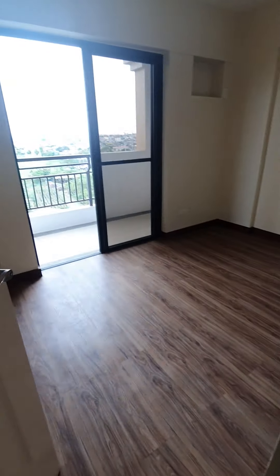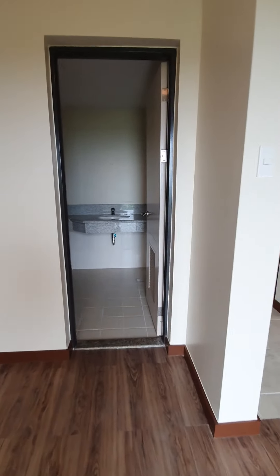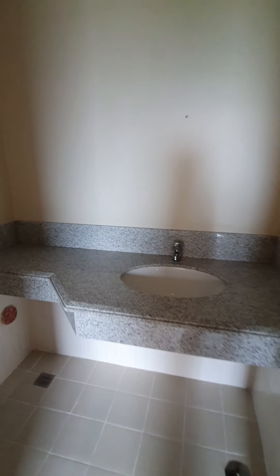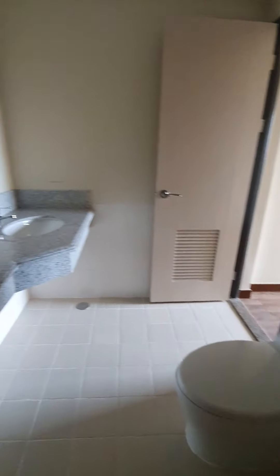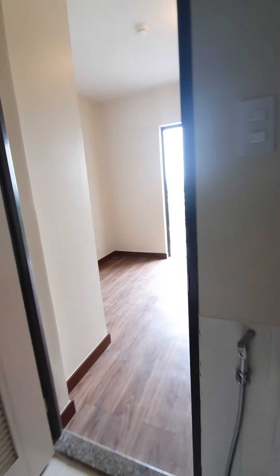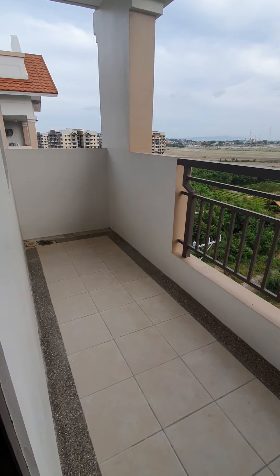Now let's go to the master's bedroom. In this area, you can put your cabinet or your TV. It has its own bathroom. The master's bedroom also has access to the balcony — the second balcony.